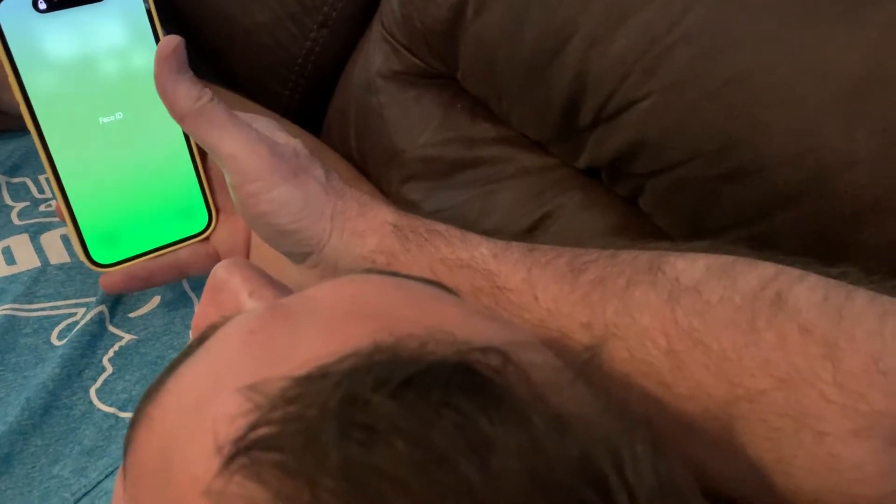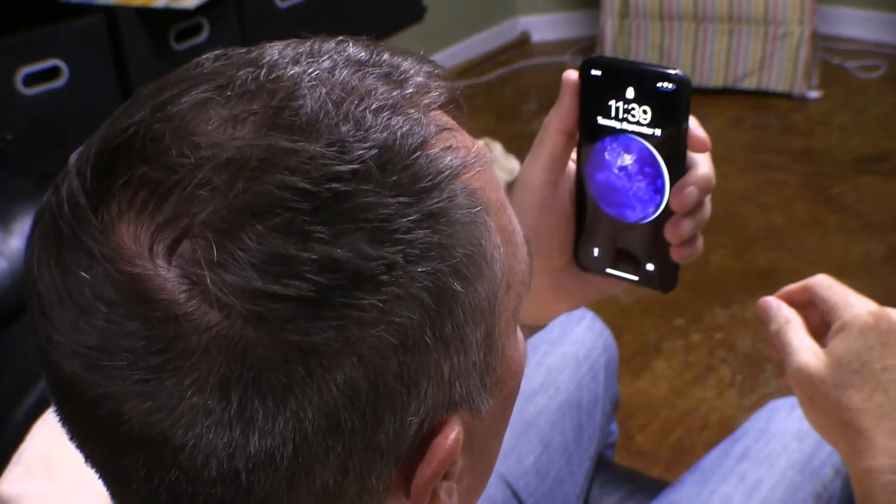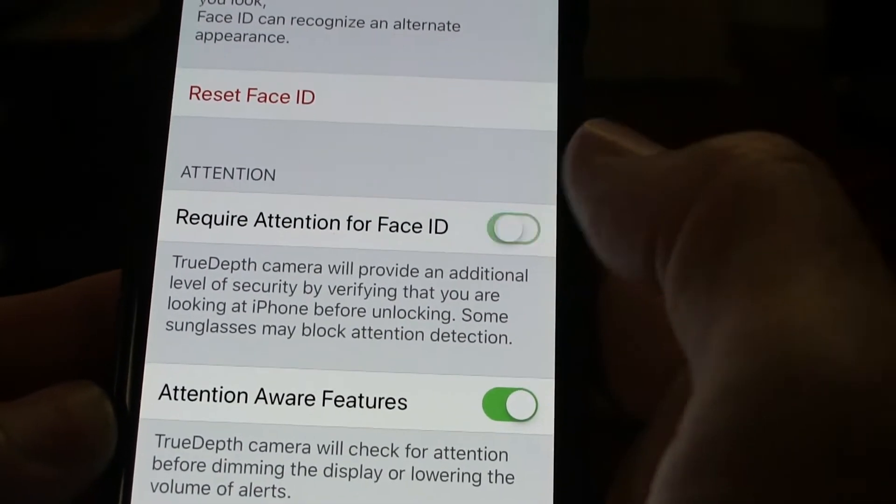Is there a downside to turning this on? Well, the phone might not unlock as quickly if you're not looking directly into the camera. It may also not work if you're wearing sunglasses.